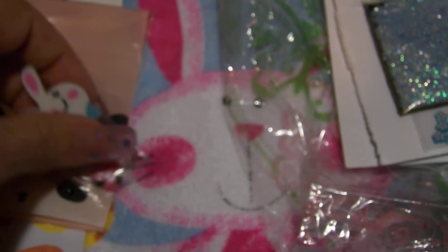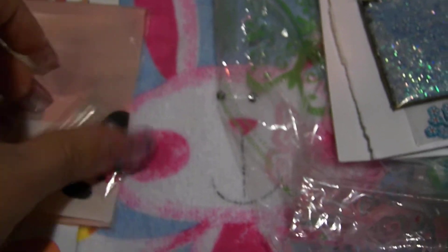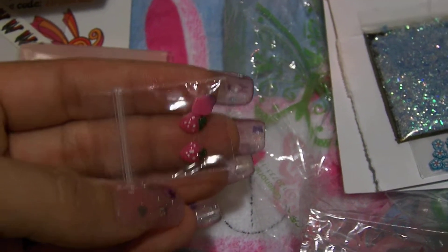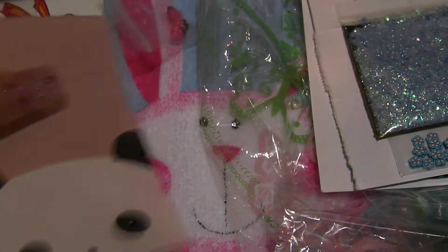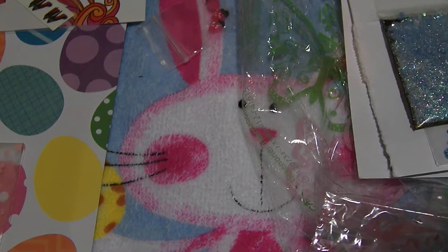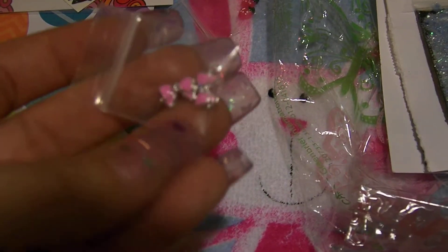She put in a cute little Easter eraser and some of these cute little strawberries — those are so cute. She had all of that in this cute little bag, and she also sent these cute little bows.